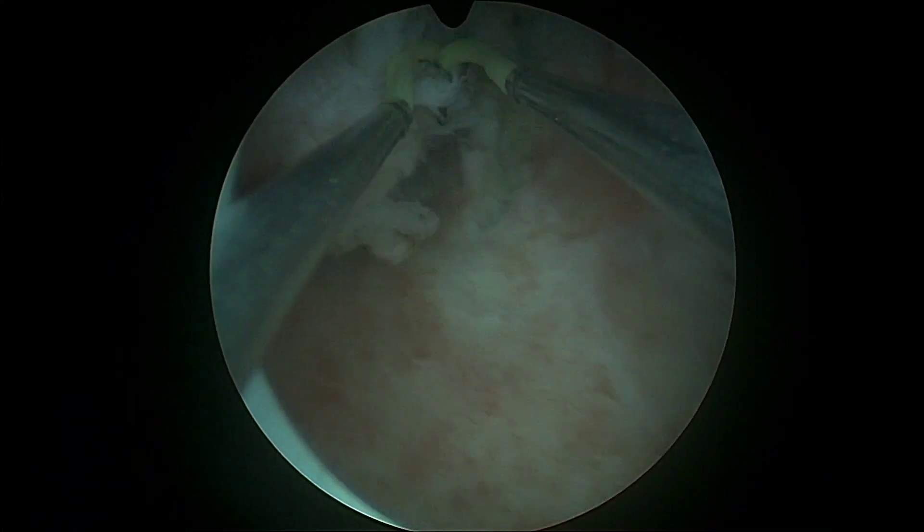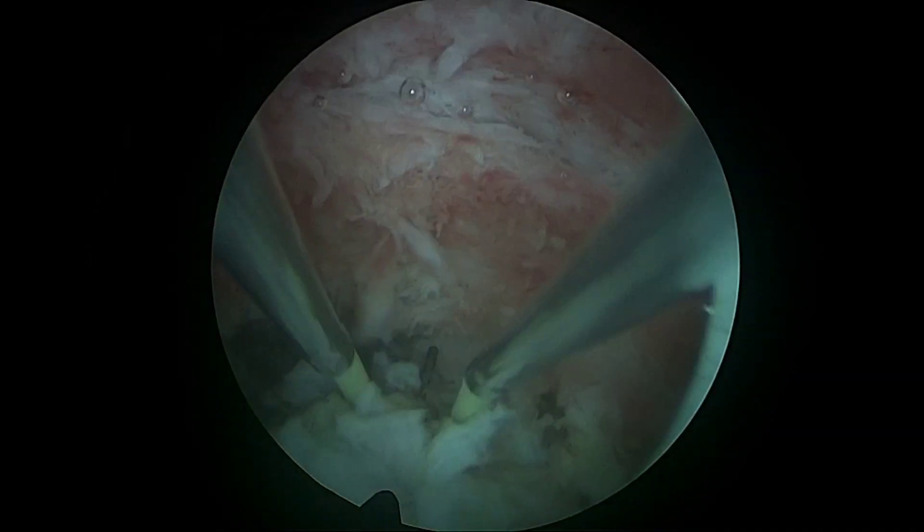A bipolar resectoscope was used to resect the fibroid layer by layer, maintaining continuous irrigation for clear visualization. Hemostasis was achieved using bipolar energy settings at 45 watts, with minimal bleeding controlled by electrocautery and irrigation.